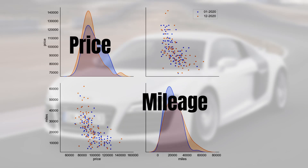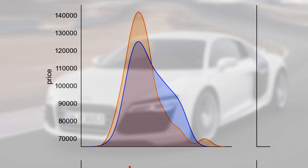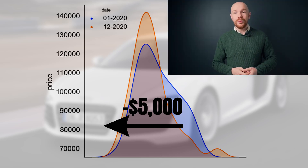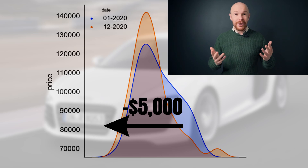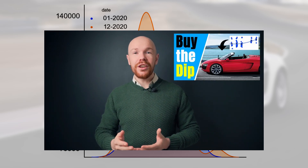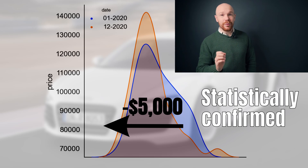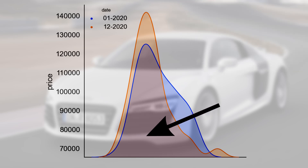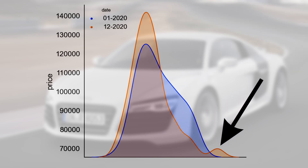Looking at the price distribution in the top left, you can see that prices on average decreased by around $5,000. This means that on average, an Audi R8 V10 lost money — though this decrease was expected, since in the video I made one year ago the average depreciation per year was already around $5,000. This price decrease is also statistically confirmed, meaning it is unlikely to be due to chance. There is, however, something else: the right tail of the distribution is longer, suggesting that at the top end of the market, prices may actually be increasing. We'll come back to that later.